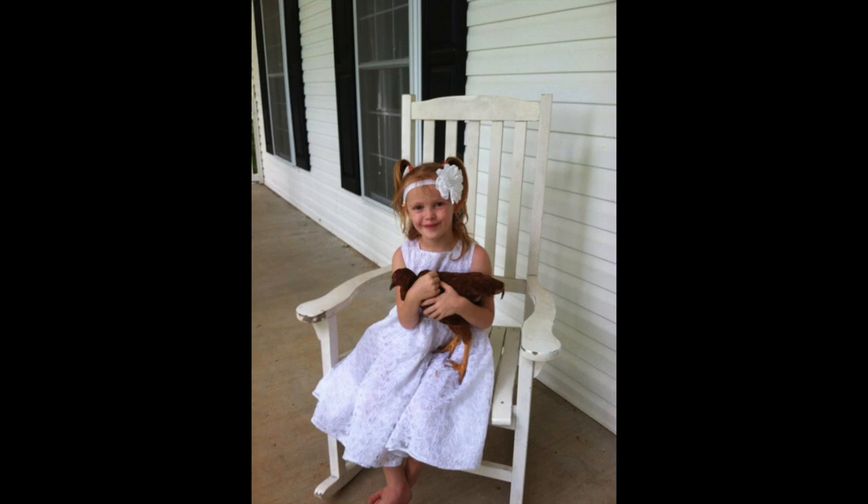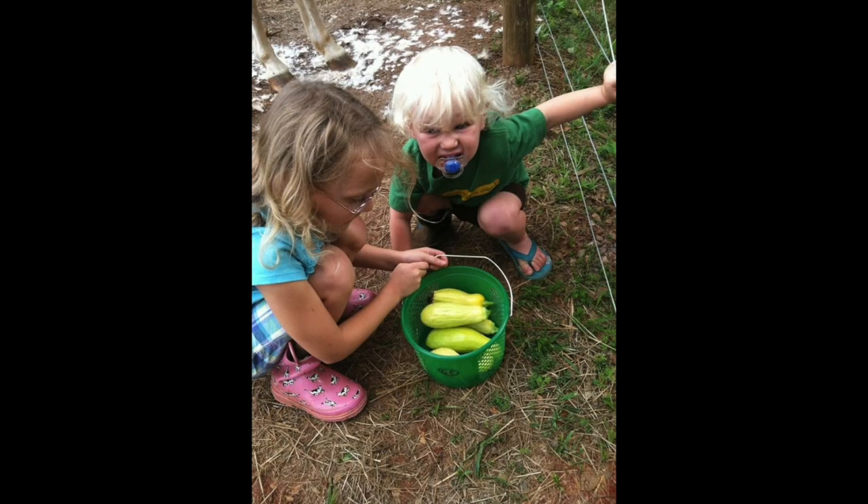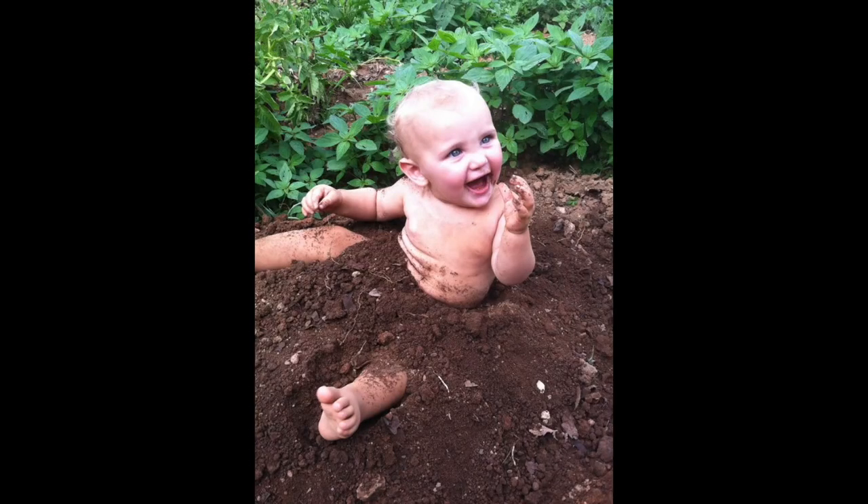Hi, we're Derek and Jenna. We started our homesteading journey in 2011 with five small children, a garden, and a few chicks. Since then, we've added three more kids and a whole lot of animals.